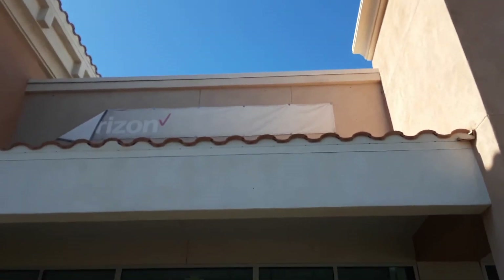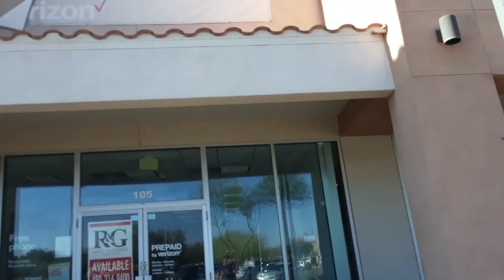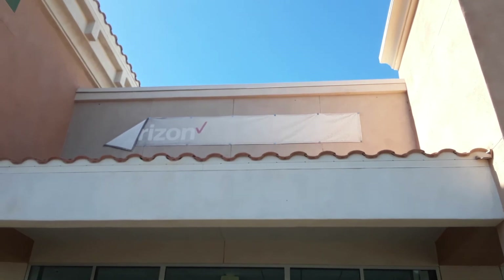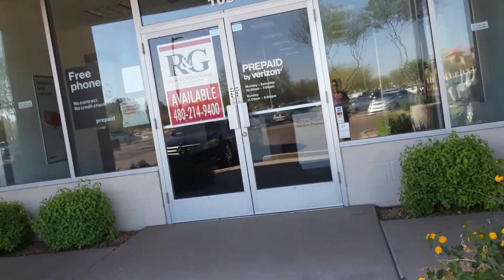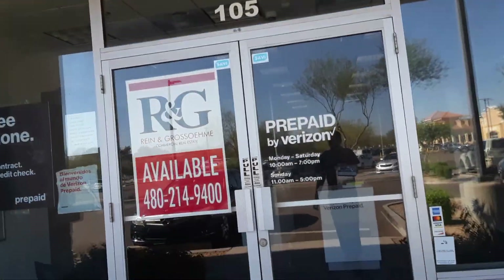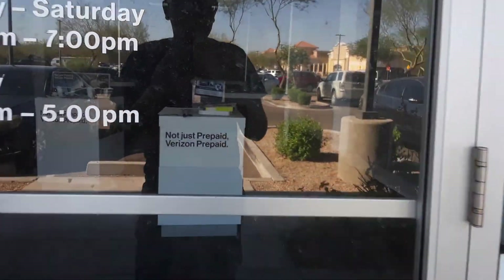You can see the sign is faded — look at that, it's so faded. But it's still there and it's available. You can see in there.